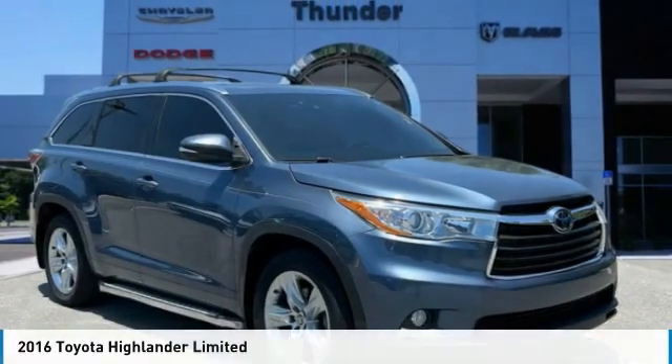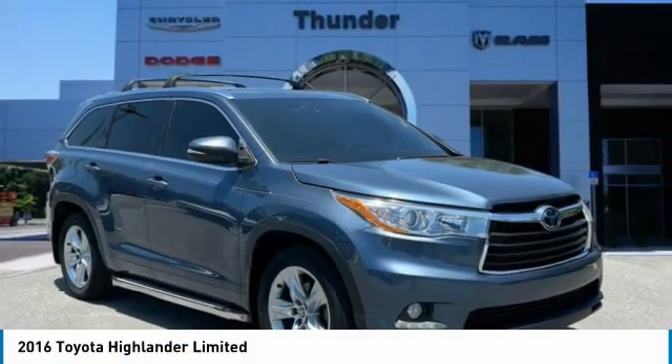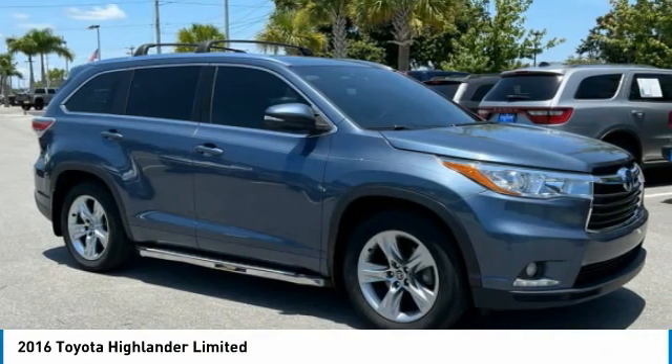Hi, and take a look at the 2016 Highlander. The Highlander is the SUV that's thought of everything.